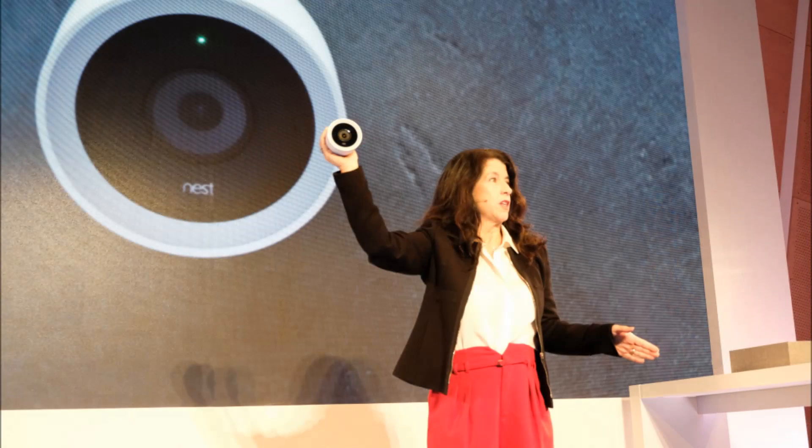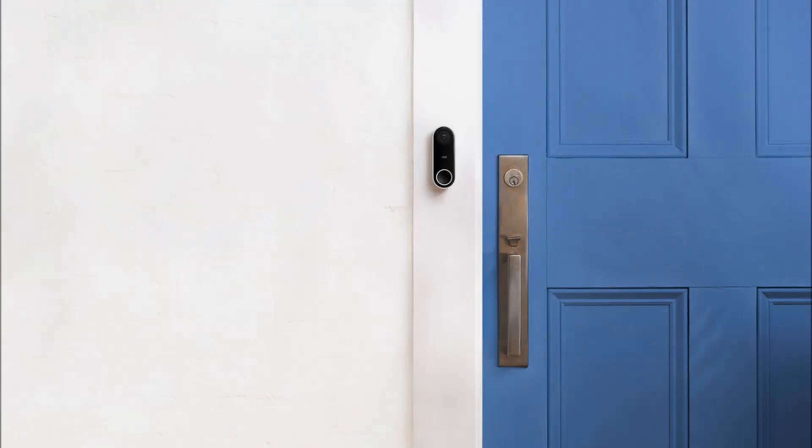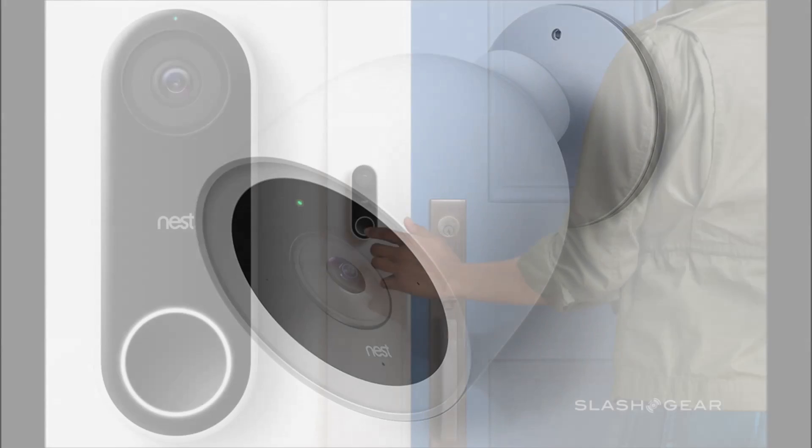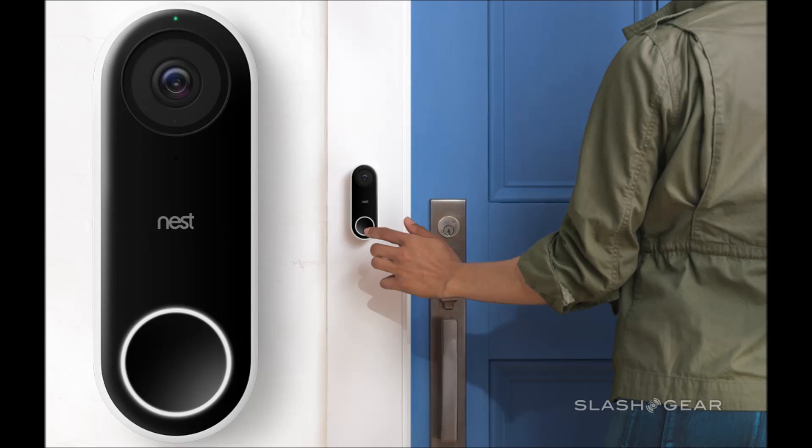That's the case with its new outdoor camera, the Nest Cam IQ Outdoor. It's the follow-up product to the Nest Cam IQ Indoor announced in June, and it builds upon a lot of the same tech — same chipset, same improved Wi-Fi capabilities that the indoor camera has, including its facial recognition tech.